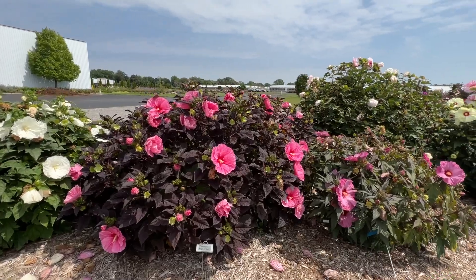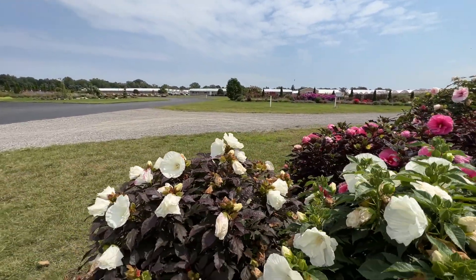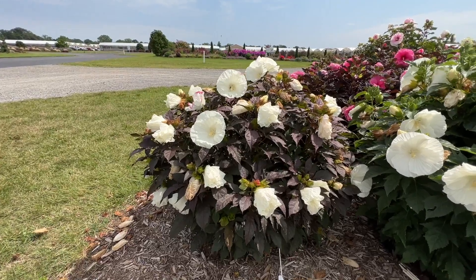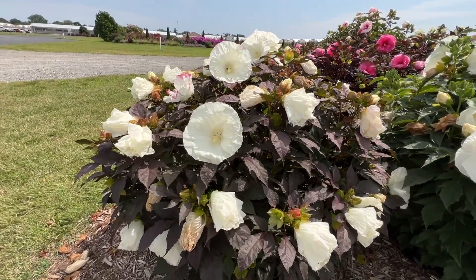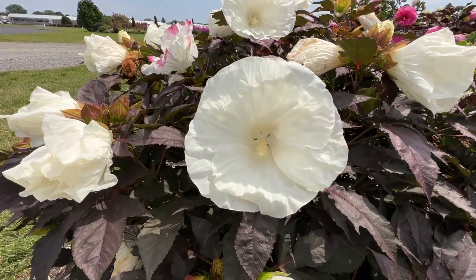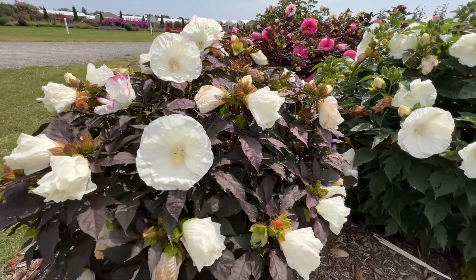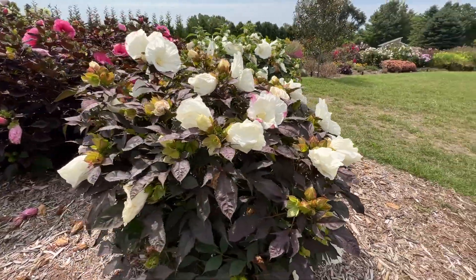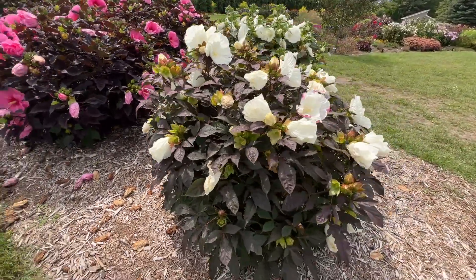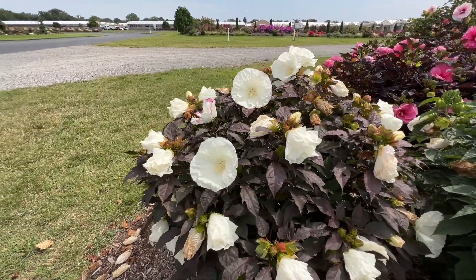And the one I promised to show you that we're really excited about — new for 2024, Summerific Cookies and Cream. This is the first black-leaf hibiscus with a white flower that has no magenta eye. Very compact in size — maybe two and a half foot tall right now by about three foot wide. Crisp, clean white blooms, no eye in the center, really nice deep dark black foliage. This is a truly unique plant. We have not seen any fully white-flowered hibiscus in this trial, and this is definitely something different that we are excited to offer in 2024.